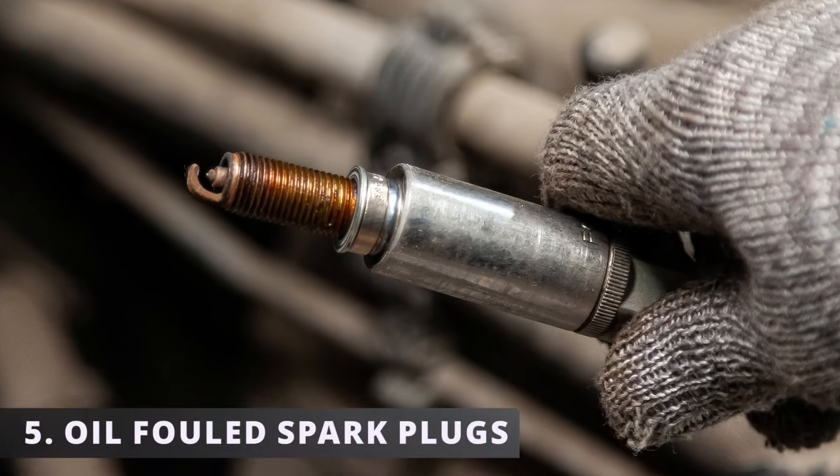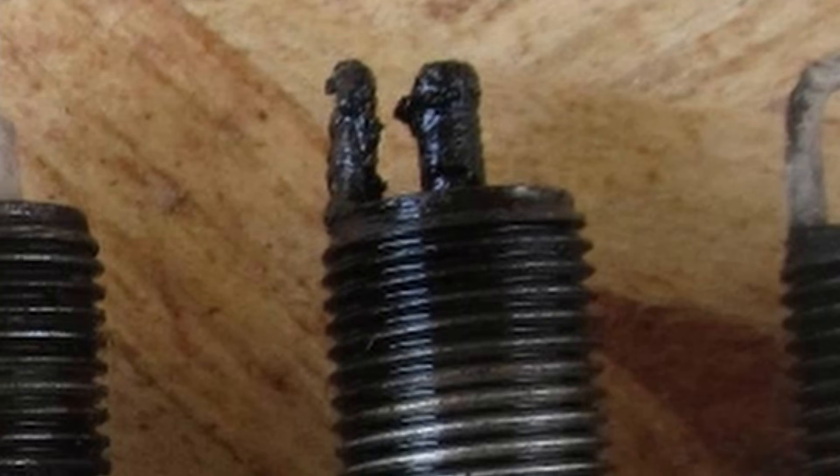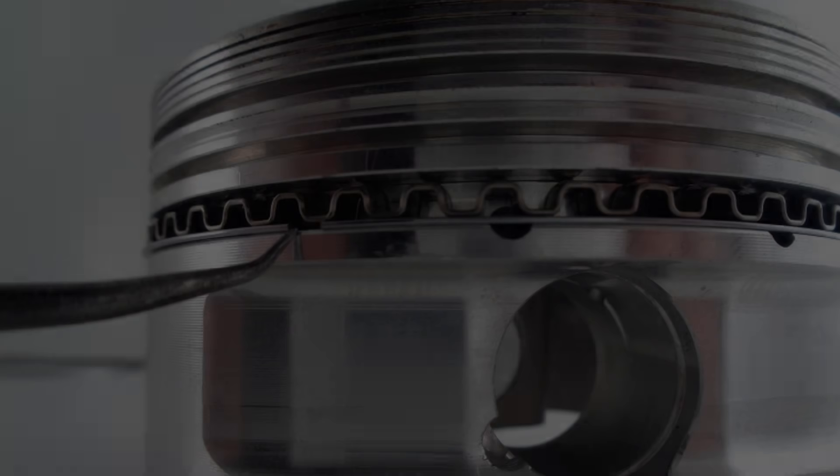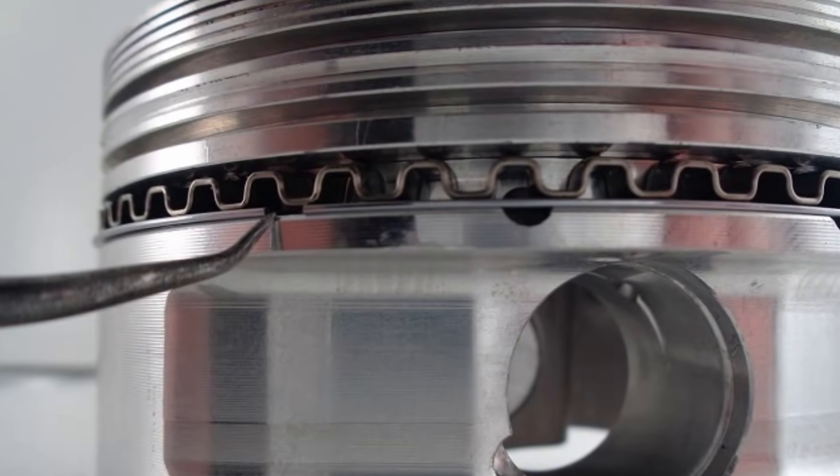The fifth symptom is oil-fouled spark plugs. You might take time on a Sunday morning to replace your spark plugs and find out there's oil caked all over the electrodes. This is the result of oil passing the defective rings and burning inside the chamber.